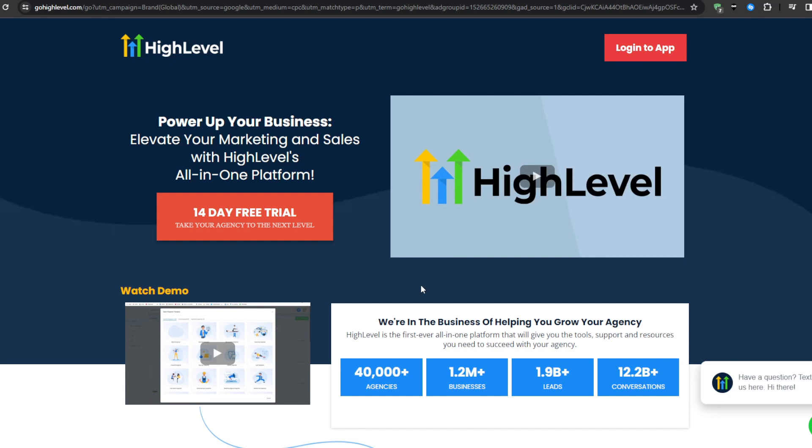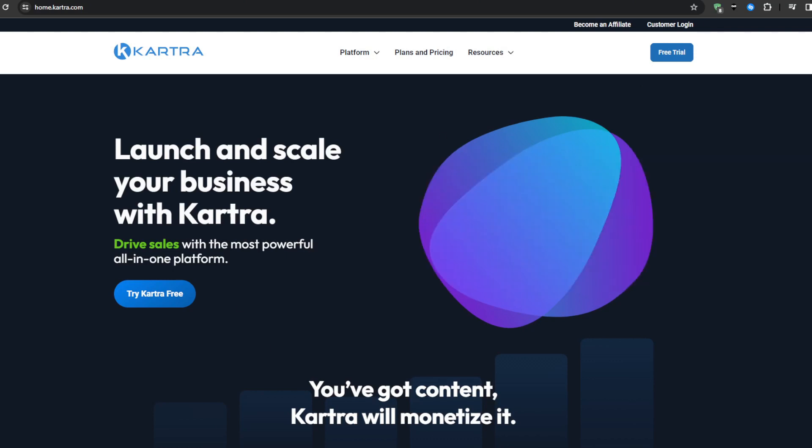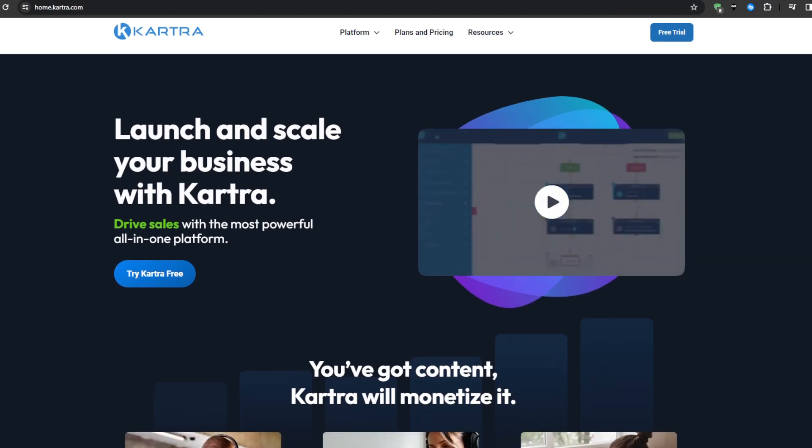The very first alternative in this video is Cartra. Cartra consolidates the core functionality needed for marketing, sales, and client management into a single cost-effective platform. Some of its features include CRM and pipeline management, which allows you to track every customer journey from first touch to final sale with extensive segmentation and scoring capabilities. Payment processing is another great feature, as you can accept credit card payments directly within Cartra without needing third-party provider accounts.